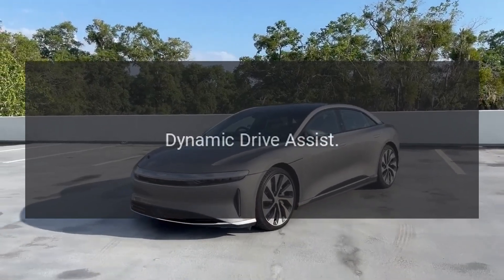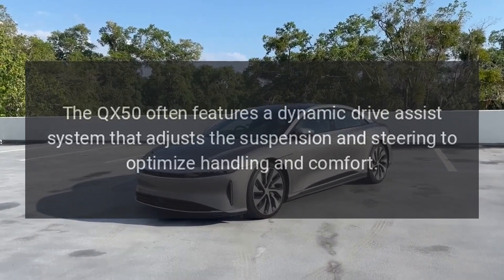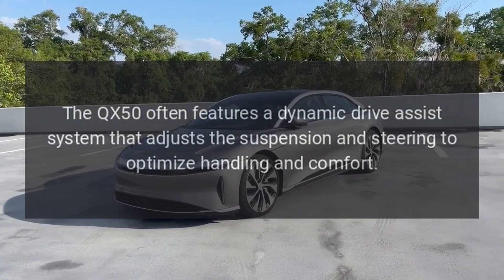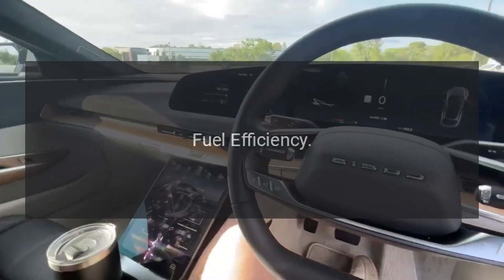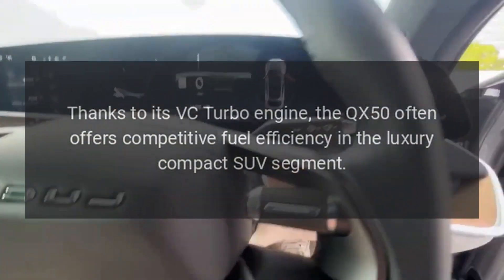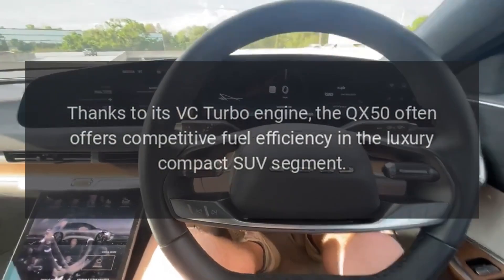Dynamic Drive Assist and Fuel Efficiency. The QX50 often features a dynamic drive assist system that adjusts the suspension and steering to optimize handling and comfort. Thanks to its VC-Turbo engine, the QX50 offers competitive fuel efficiency in the luxury compact SUV segment.